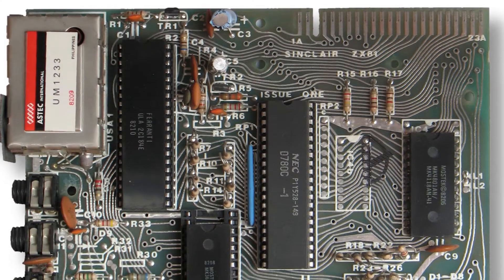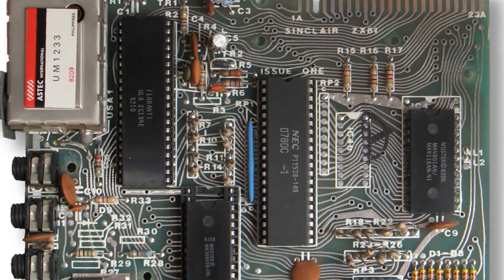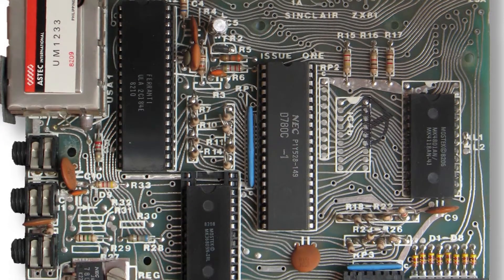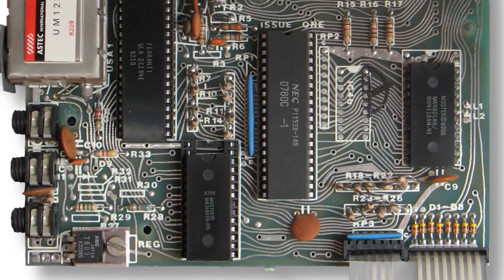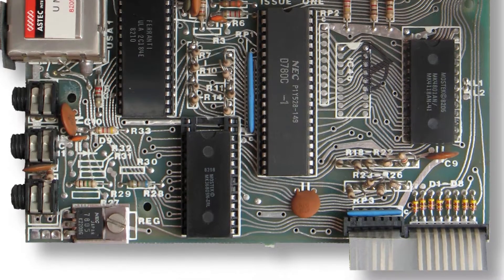Because the ZX81 was able to reduce the number of onboard chips by using a custom ULA, it was actually cheaper than the previous year's model, costing 30 pounds less than the older model.